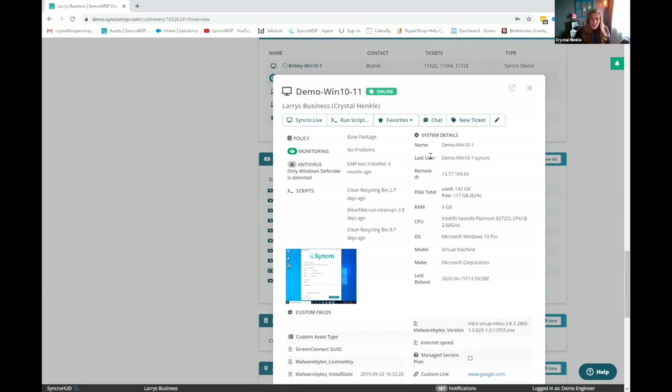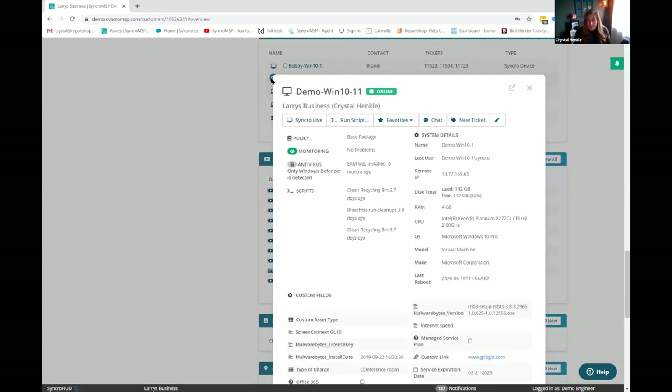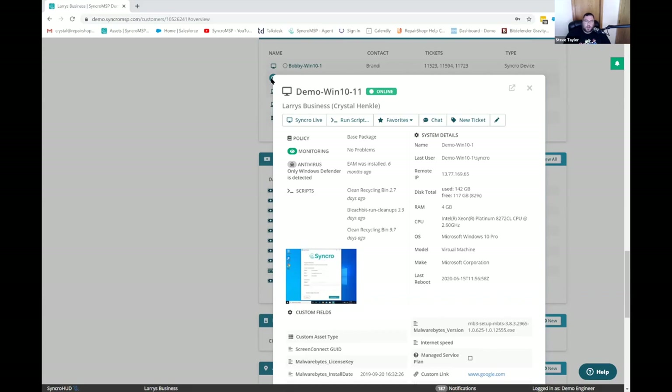That's the power of having the RMM fully embedded. Of course, there's also the ability to create a ticket from here. That quick view modal — comparing to Autotask and Kaseya BMS — both of those when integrated with their platform can do this as well.